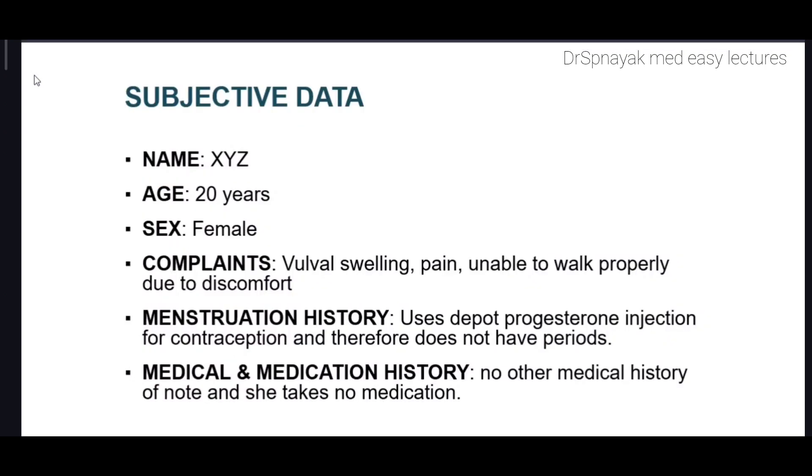Our patient is a 20-year-old female who had complaints of vulvar swelling, pain, and she is unable to walk properly due to discomfort. She noticed a lump a few weeks earlier and in the last two days it has enlarged and become painful. She cannot walk properly and has not been able to wear tight-fitting clothes due to the discomfort.